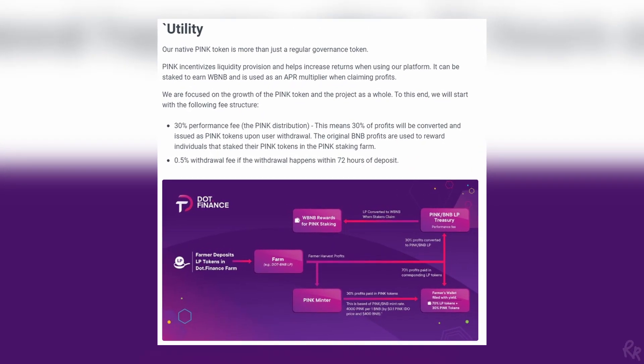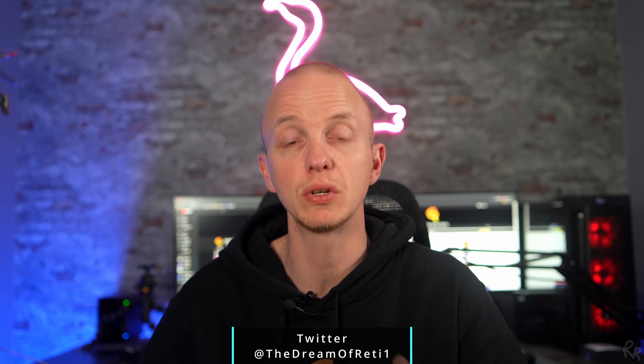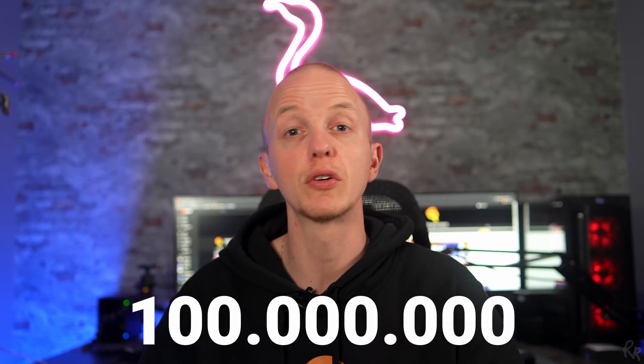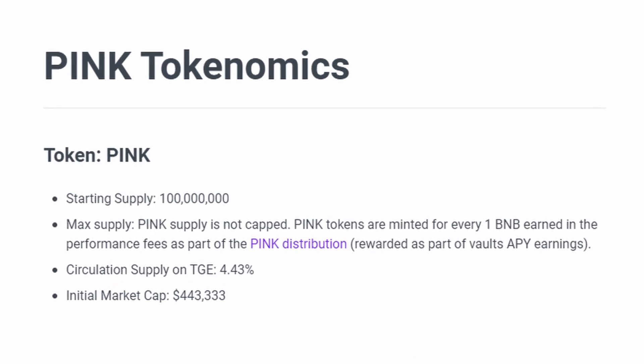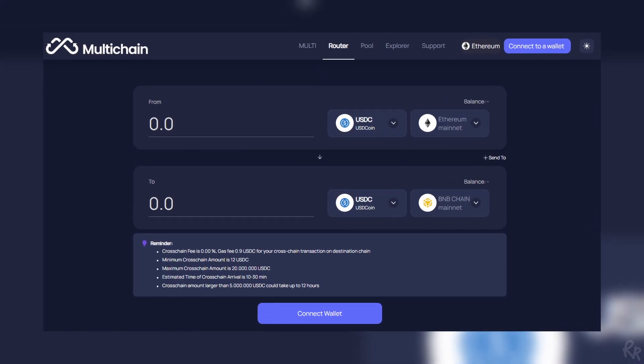There is a 0.5% withdrawal fee if withdrawals happen within 72 hours of being deposited, and a 30% performance fee — the PINK distribution — meaning 30% of profits will be converted and issued as PINK tokens upon user withdrawal. The starting supply of PINK is 100 million tokens and it does not have a cap. PINK tokens are minted for every 1 BNB earned in performance fees. The team and advisors hold 90% in total with a vesting period of 36 months for the team starting June 18th. PINK is also a cross-chain token operating on both BSC and the Moonriver/Moonbeam network.